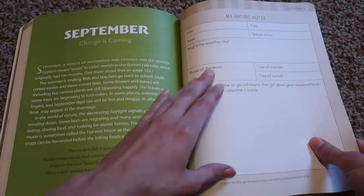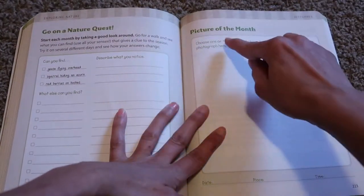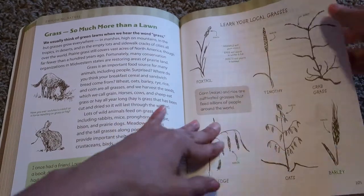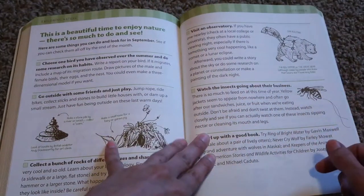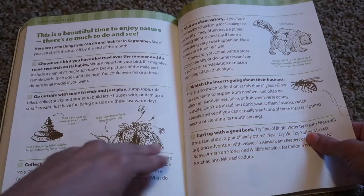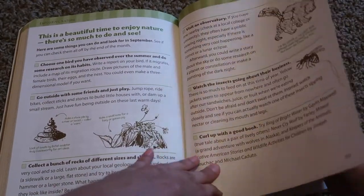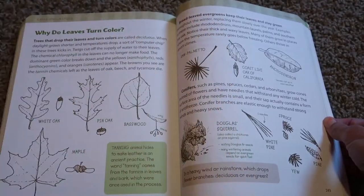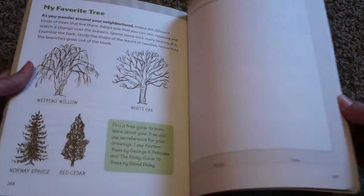Each month you have your nature notes and then activities — go on a quest, a picture of the month, learning your local grasses, different types of animals, visiting an observatory. So it has field trip ideas, outside activities, craft activities, and it even tells you to curl up with a good book and lists different books they can read. I really like this one a lot. It's a whole workbook so it can probably be used for a couple of years since we won't be doing it every single day.